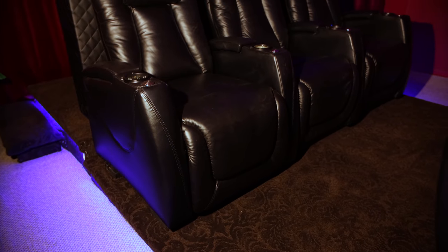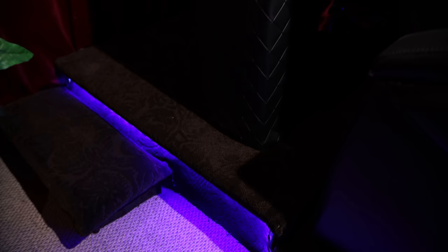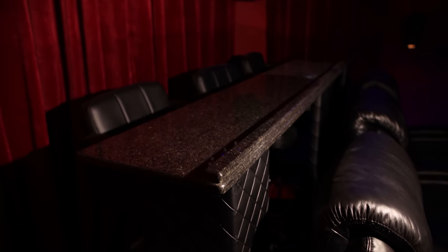Each of the six theater seats are equipped with butt kicker bass transducers. Behind the rear seats, we have a DIY granite countertop bar with three seats.